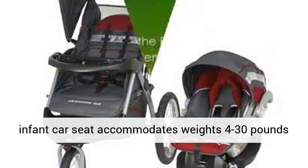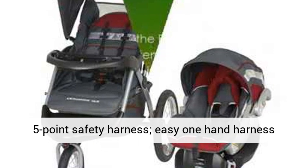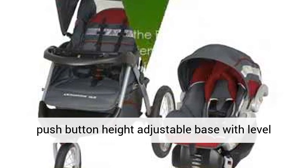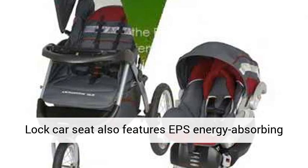The S-Flex Lock 30 infant car seat accommodates weights 4 to 30 pounds and heights up to 30 inches tall. It features a five-point safety harness, easy one-hand harness adjustment and push-button release, and a four-position push-button height adjustable base with level indicator for proper installation.